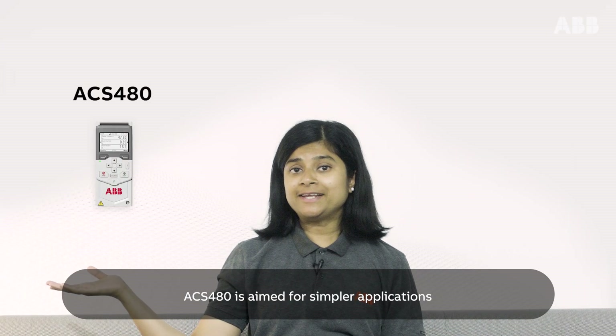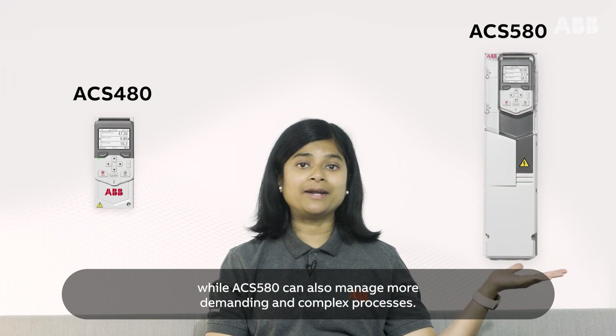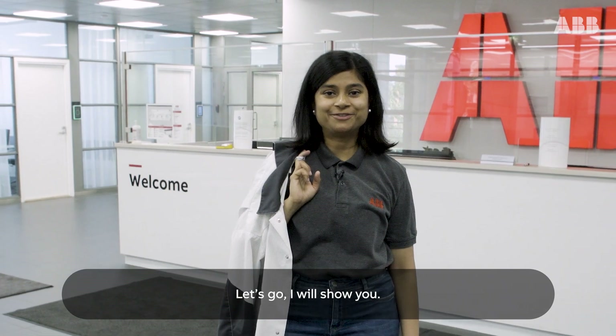ACS 480 is aimed for simple applications, while ACS 580 can also manage more demanding and complex processes. Do you know why these general purpose drives are the most popular drives on the market? Let's go, I'll show you.